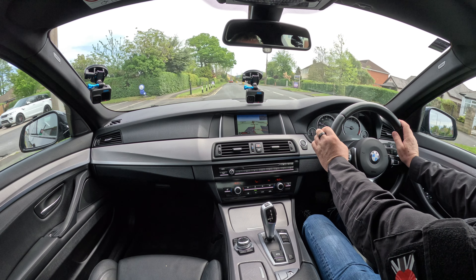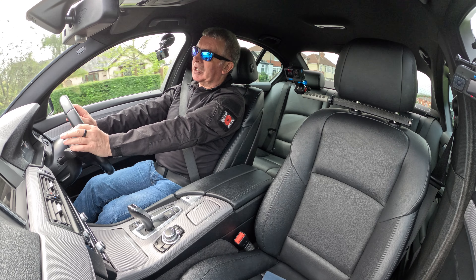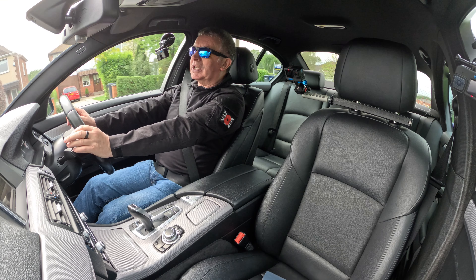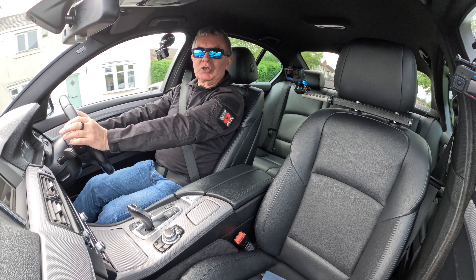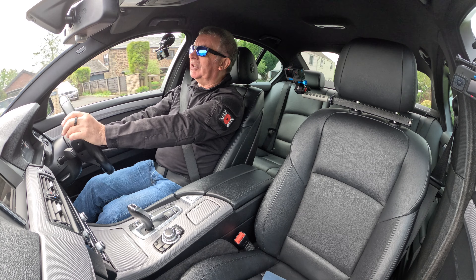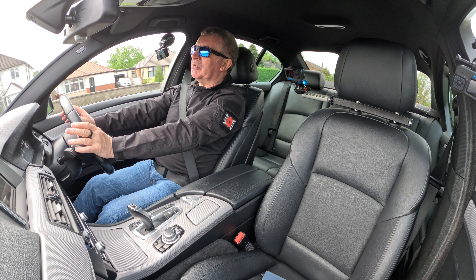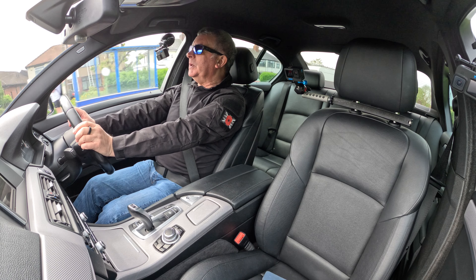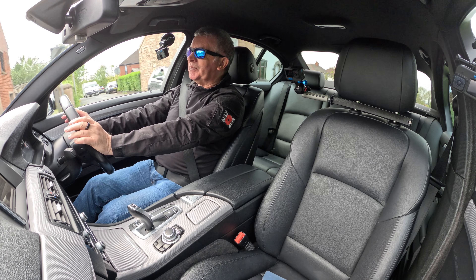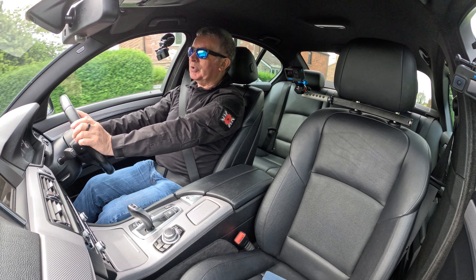Nice steering on this one. One of the big things I have against BMWs is they can feel like a harsh drive — too much tyre feel through the steering wheel, and not in a good way, like a grinding tyre feel. But this one is pretty pleasant, not too bad at all.